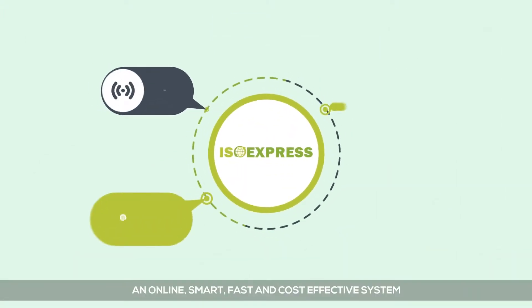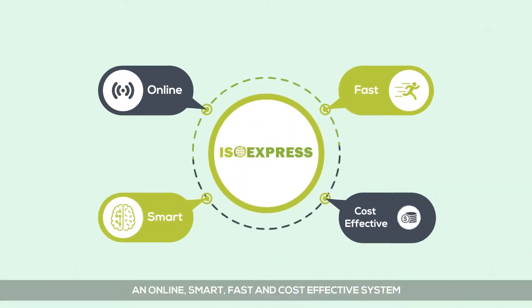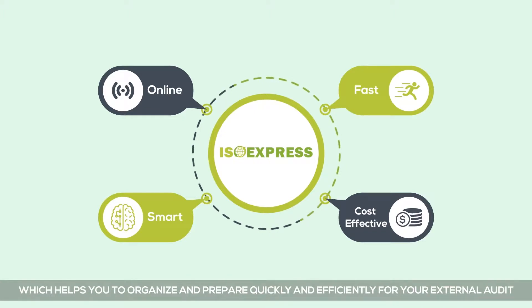ISO Express: an online, smart, fast and cost-effective system which helps you to organize and prepare quickly and efficiently for your external audit.